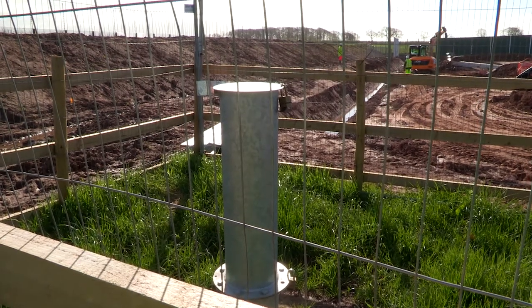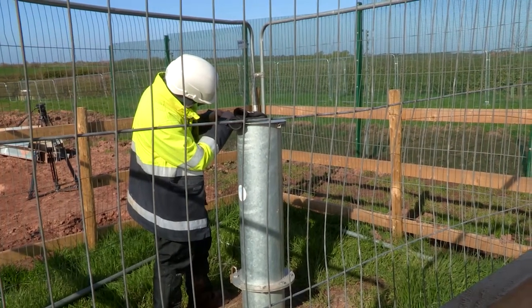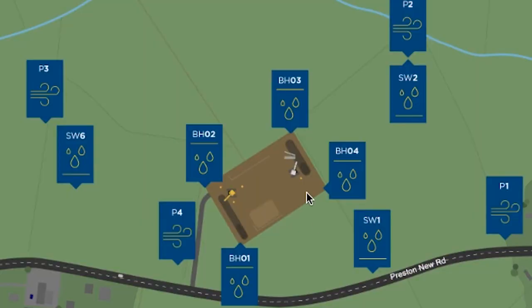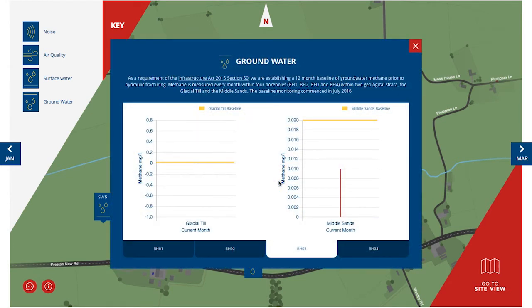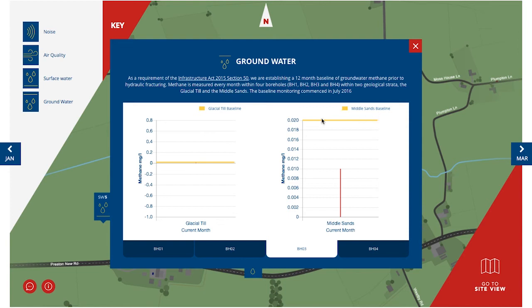All of our monitoring stations have been placed after careful consideration of local environmental factors. We've also drilled boreholes to monitor groundwater beneath the site at two levels, known as the glacial till and the middle sands. In the map view, these are represented by the blue boxes with the line above the water droplets. The readings are taken at 5 metres and 30 metres below the ground. What we're looking for is methane in our readings, measured in milligrams per litre. The different depths have different baselines because of natural variance. It's worth noting that we've been watching these levels closely since July 2016, giving us a minimum of a year of this data before we begin fracking at the Preston New Road site.